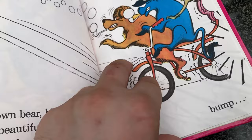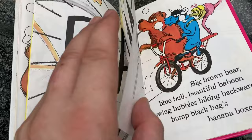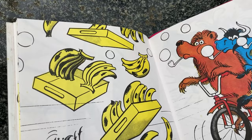What did they hit? Look at that baboon - that's funny. They have bubble pipes, don't they? Bam - what did they hit? Big brown bear, blue bull, beautiful baboon, blowing bubbles, biking backwards. Bump black bugs, banana boxes. That black bug has banana boxes, and they bumped it.